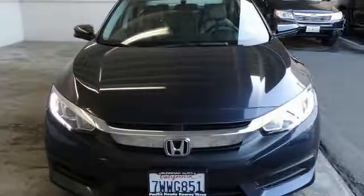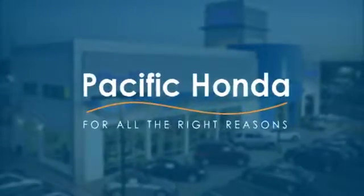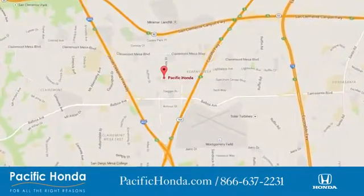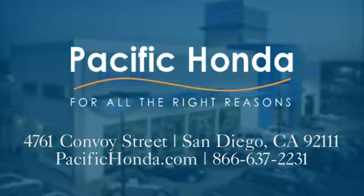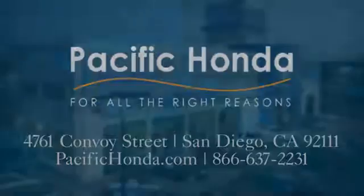Driving is believing. Test drive it today. Pacific Honda. We're centrally located between 805 and 163, south of the 52. Choose Pacific Honda for all the right reasons.